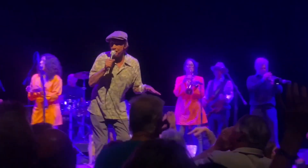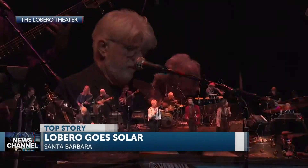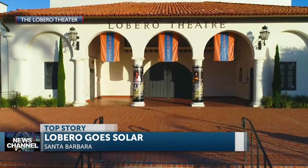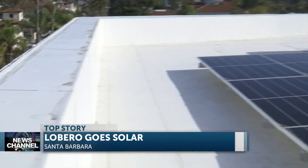They are very much charged up here at the Libero Theater. And when you come to the Libero to see shows inside or outside, you won't see much of a difference. But this historic building is capturing sunlight and saving on energy, and it's coming from the rooftop.